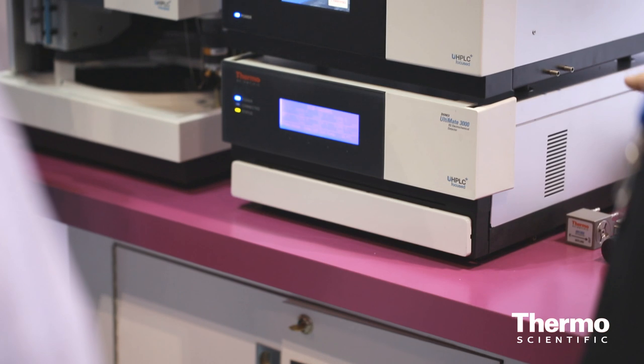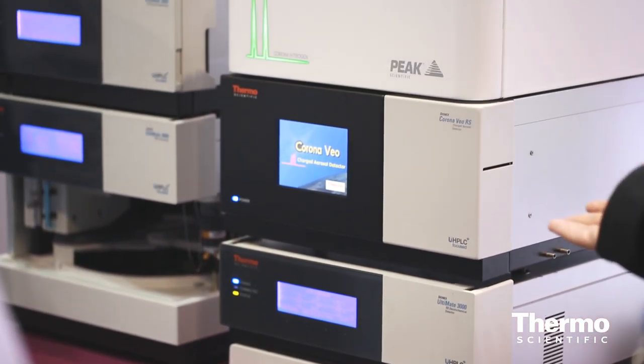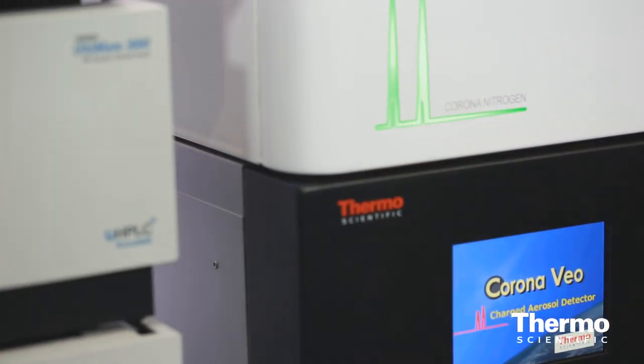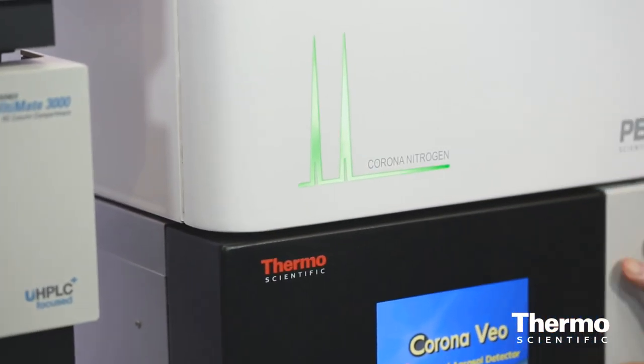These are for customers doing anything for LC aerosol-based detection, including stability indicating methods, impurity studies, carbohydrates, food and beverage markets, pharmaceutical markets, biopharmaceutical, chemical and industrial.